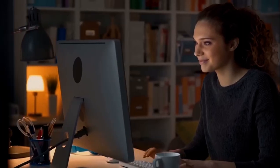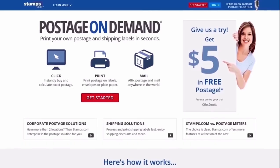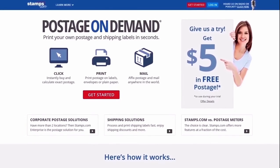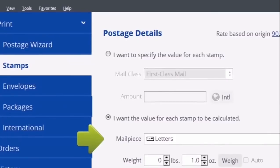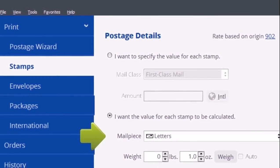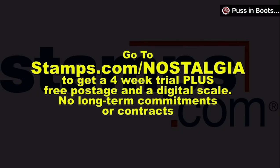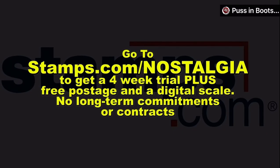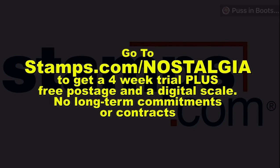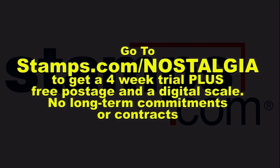Yes, to that thing you said. Use Stamps.com to print postage wherever you do business. All you need is a computer and printer. They even send you a free scale so you'll have everything you need to get started. If you need a package pickup, you can easily schedule it through your Stamps.com dashboard. And if you sell products online, Stamps.com seamlessly connects with every major marketplace and shopping cart. There is a deal. Start the new year by saving serious money on mailing and shipping. Get started with Stamps.com today. Sign up at Stamps.com slash Nostalgia for a special offer that includes a four-week free trial plus free postage and a free digital scale. No long-term commitments or contracts. Just go to Stamps.com slash Nostalgia.